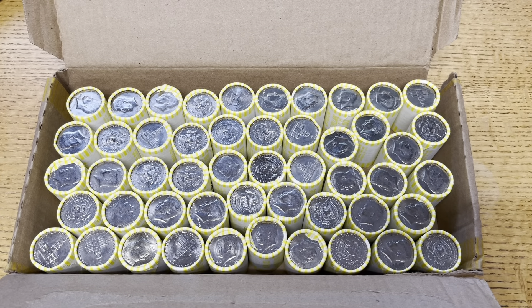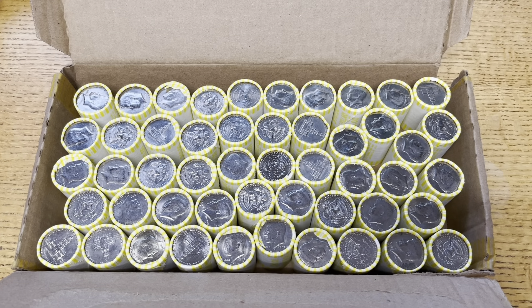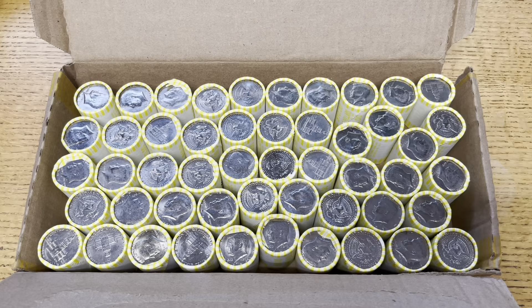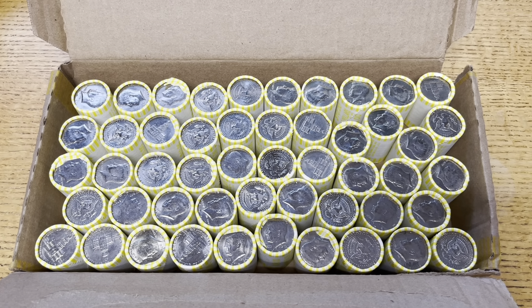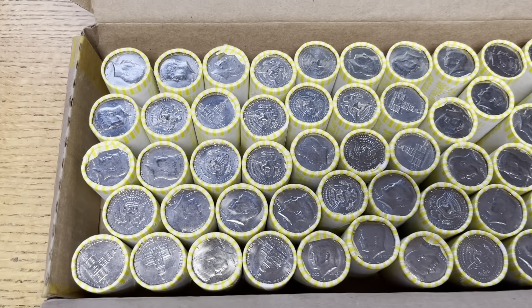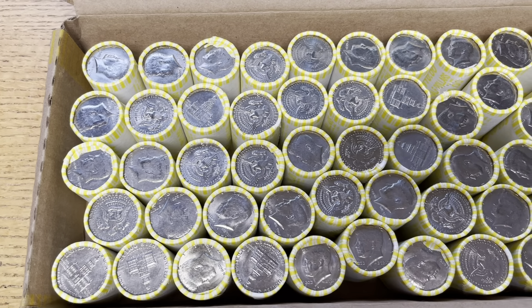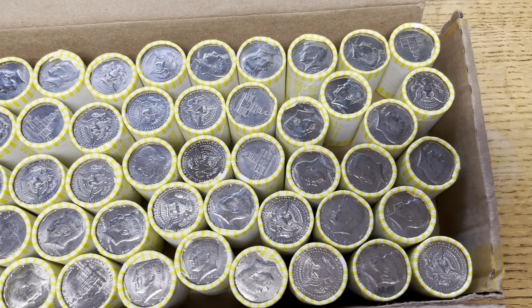Welcome back everyone, Coin Bros here with you for, you guessed it, another weekly hunt through some coin. Unfortunately, I think I jinxed the fact that we got quarters in last week, because the bank couldn't get any in this week. So we're back to doing four boxes of halves and four boxes of dimes. Let's hope for some good luck.